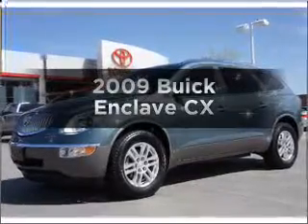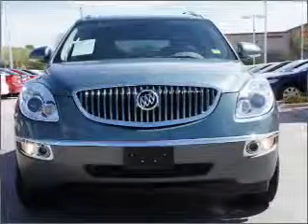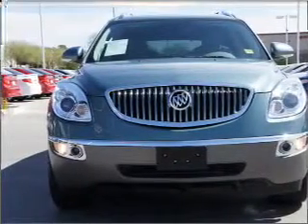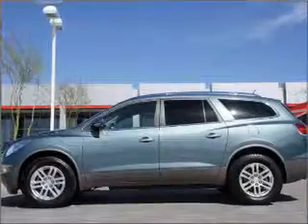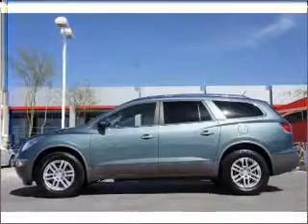Imagine yourself in this 2009 Buick Enclave. This is the set of wheels you've been looking for, with a reliable 6-cylinder engine that responds smoothly to its 6-speed automatic transmission. Premium wheels lend a distinctive appearance. Anti-lock brakes help you bring your vehicle to a safe stop.